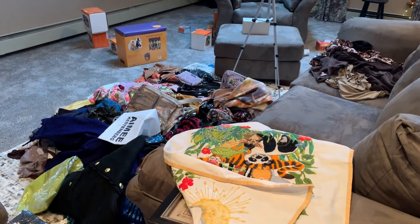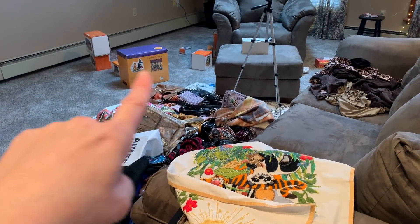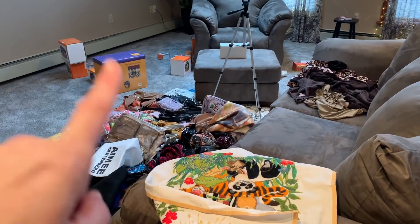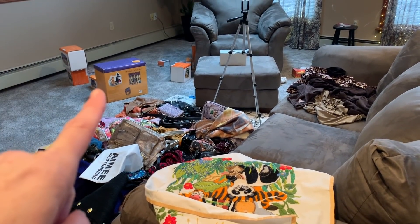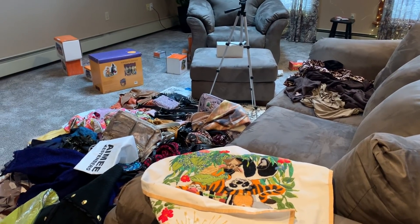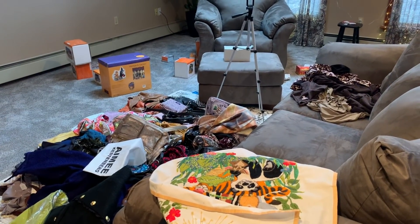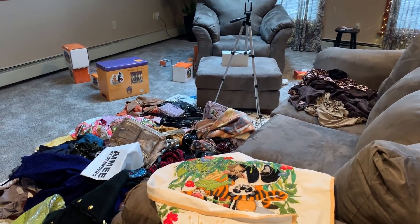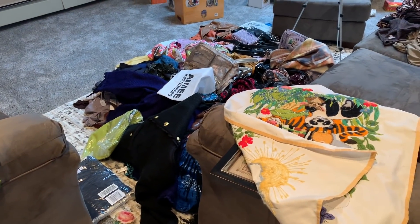I still have some of the buildings from the first haul that I did not get photographed and listed - some of them I did, some I did not. It's a lot, guys. So I'm going to go sit down and show you the purses and the shoes today, and then we'll do the clothing next time.